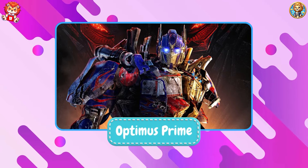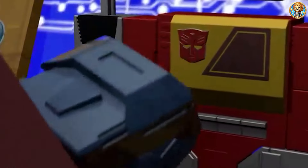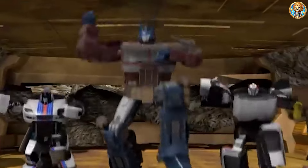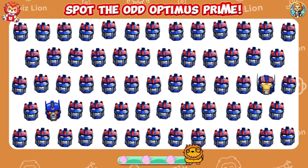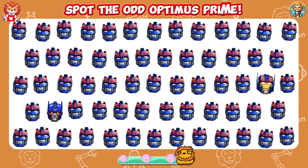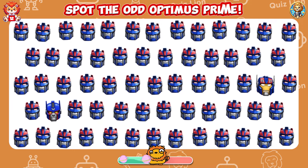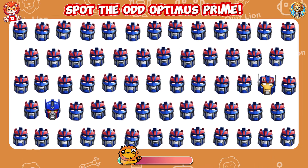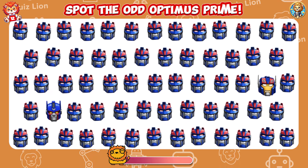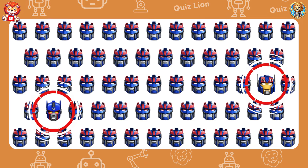That's right, it's Optimus Prime. Spot the odd Optimus Prime. You have the courage to rise above any challenge.